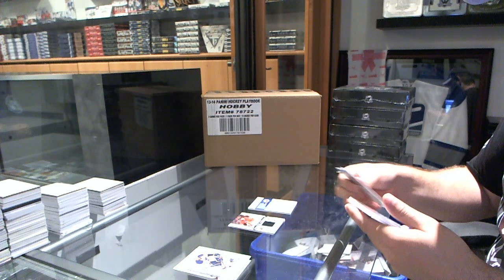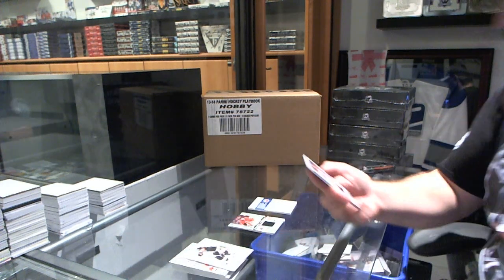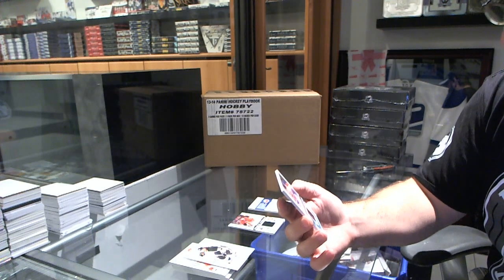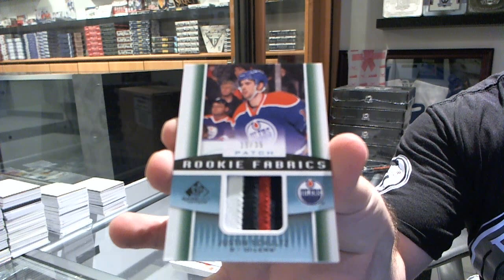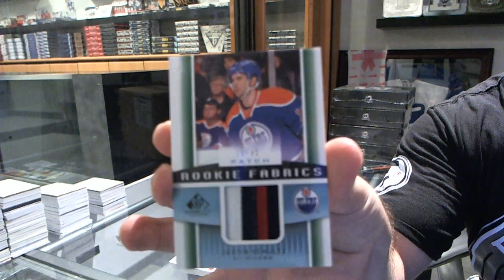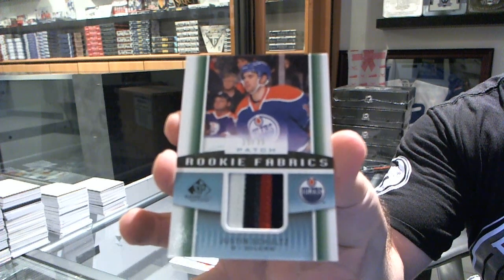And you've got another patch — nice. Number 15 of 35, Rookie Fabrics patch, Justin Schultz.